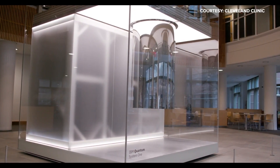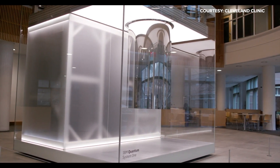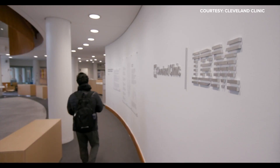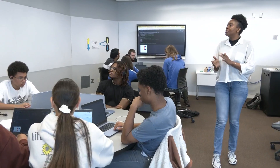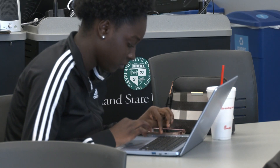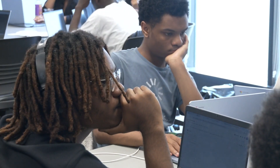IBM Quantum System 1 is the first quantum computer in the world dedicated to healthcare research, and it's here at the Cleveland Clinic. That inspired Tech Talent Pipeline's workshop for aspiring coders curious about the latest technology.